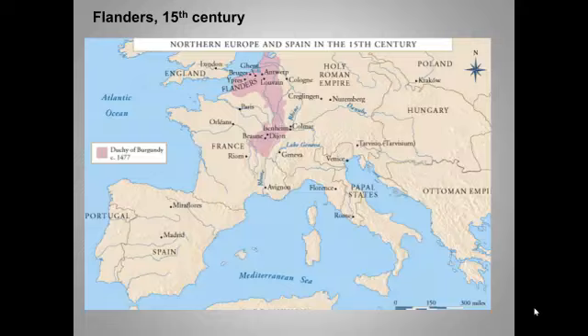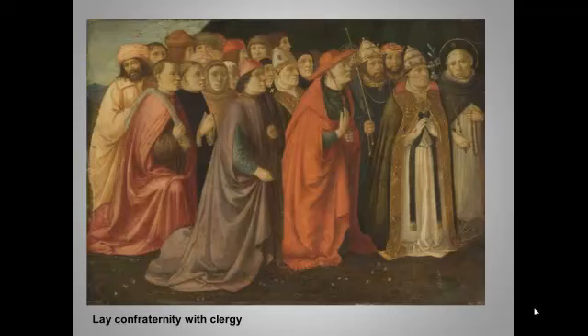Religious confraternities also became important art patrons. These were lay brotherhoods that emerged and greatly expanded at the same time that the Franciscans and Dominicans were establishing and preaching to urban congregations. These brotherhoods focused on religious education, on charitable works, and on fellowship with one another. This painting, which is actually Italian, shows a confraternity organized by Dominican friars. Northern Europe was still entirely Catholic at this point.